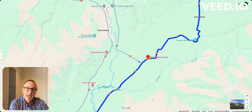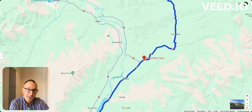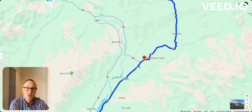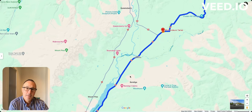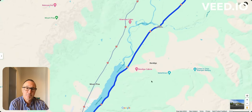After Tarras, you can turn to the right towards Wanaka — that's an option. But let's continue further south towards Queenstown. The next place I really want to highlight is the Bendigo area.